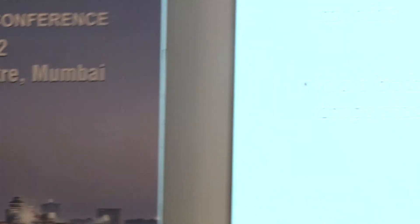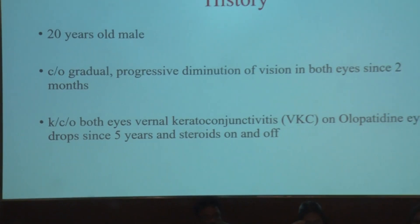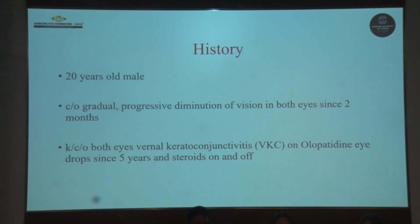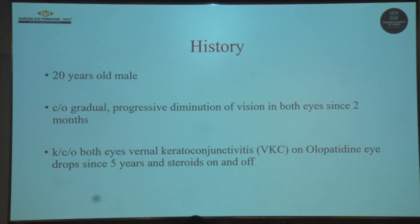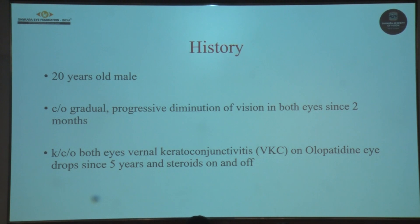A 20-year-old male presented to us with complaints of gradual progressive diminution of vision in both eyes since 2 months, more in the right eye than the left. He was a known case of vernal keratoconjunctivitis in both eyes and was using olopatadine eye drops and steroids on and off since the last 5 years.